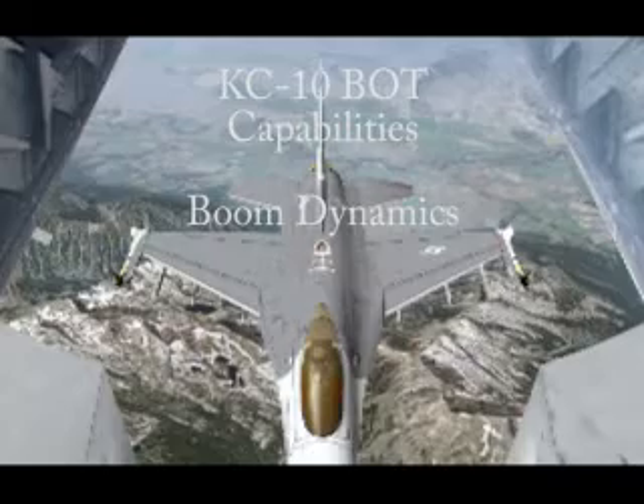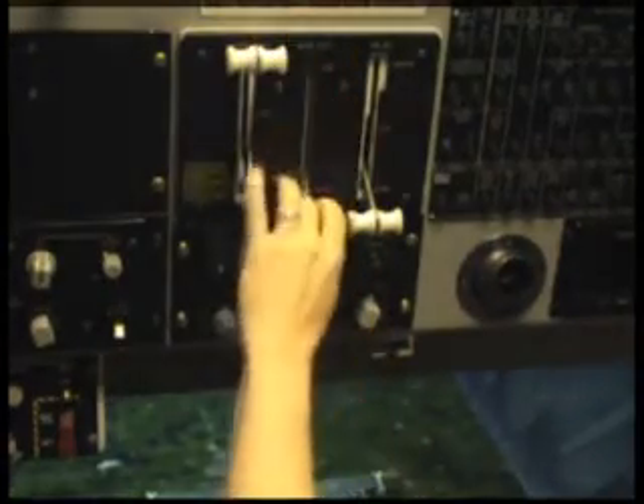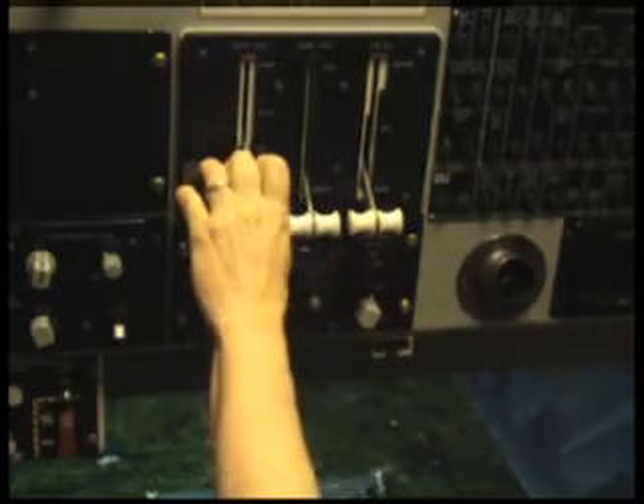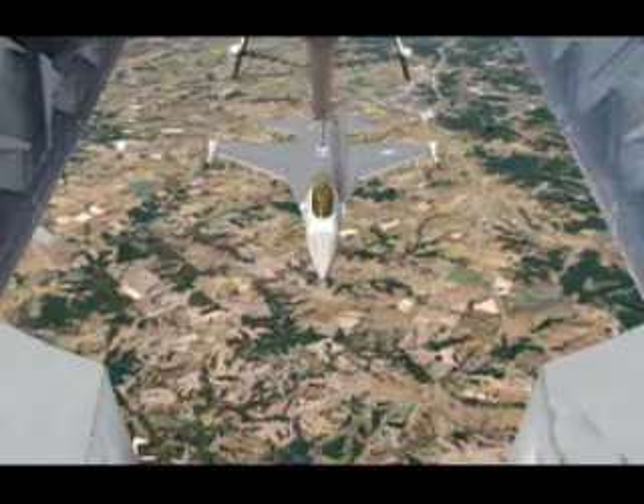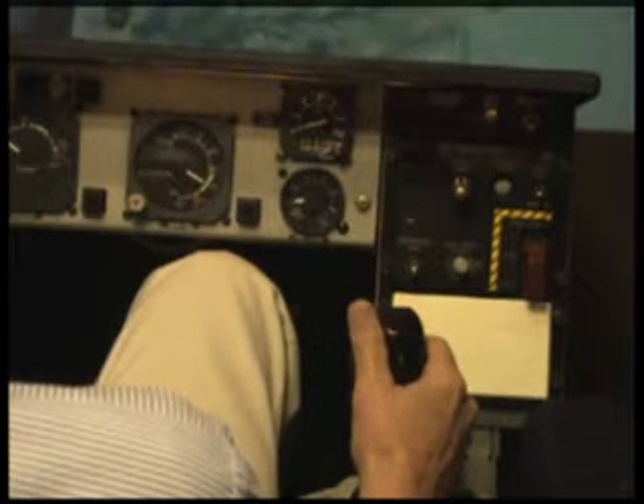The KC-10 BOT provides a set of simulated controls that allows the student to practice normal and emergency aircraft procedures in a safe environment under the guidance of an instructor. The simulated dynamics of the boom include boom flex, articulated control surfaces, accurate boom receiver interaction, and nozzle cocking.